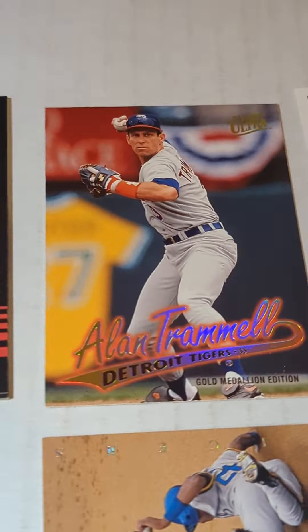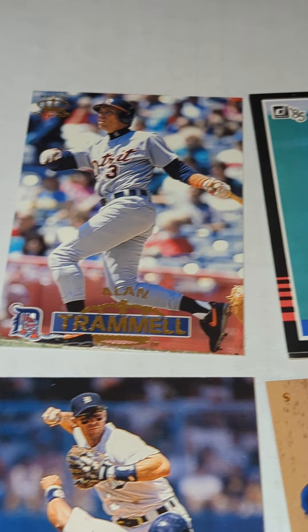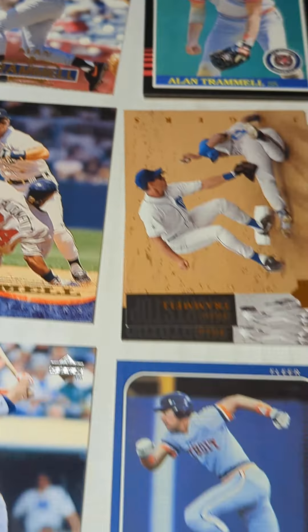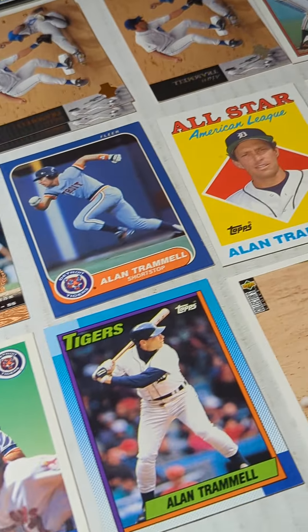89 Upper Deck, 97 Ultra Gold Medallion, 85 Donruss, 96 Pacific — Alan Trammell, Detroit Tigers.